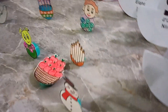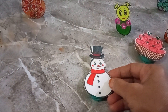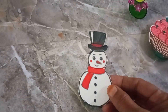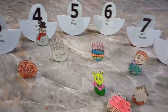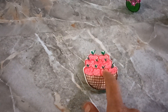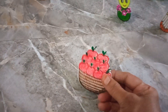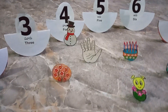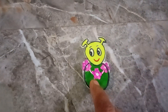I am choosing this snowman for four because this snowman has one, two, three, four buttons. So I am choosing this doll for number four. I am choosing these apples for number nine because there are one, two, three, four, five, six, seven, eight, nine apples.